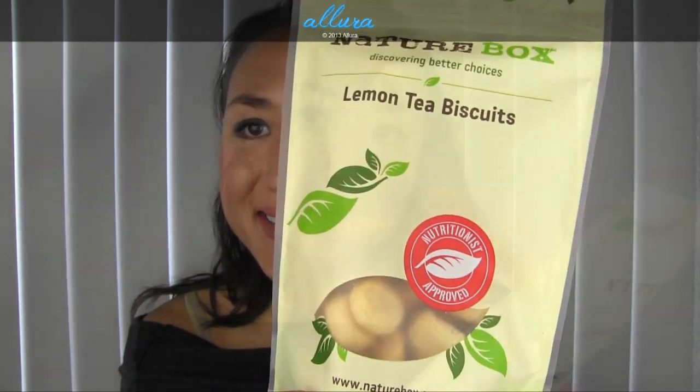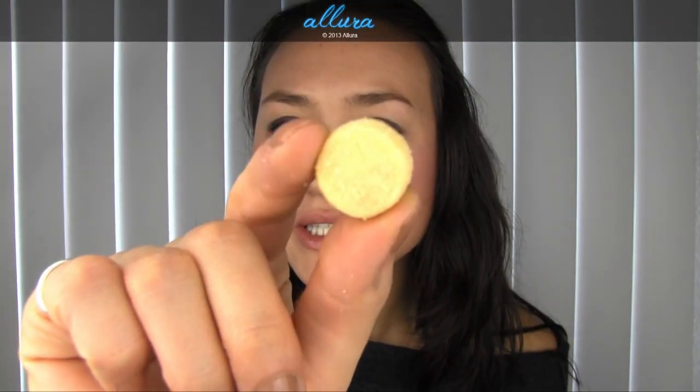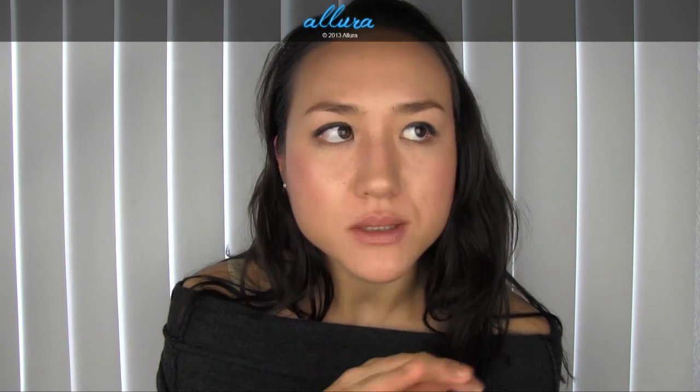Next are Lemon Tea Biscuits. The first ingredient is wheat flour, then butter, powdered sugar, honey, natural lemon flavor, buttermilk powder, and salt. This one has nine grams of sugar, which is getting up there in terms of what I find a little uncomfortable. They are biscuits though, so this is more of a dessert-type snack. They're very biscuity and have a medium level of lemon taste to them. Sorry, I'm speaking with food in my mouth, but that's kind of the nature of this video.